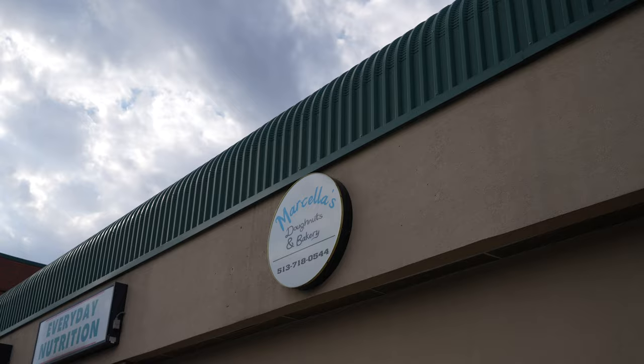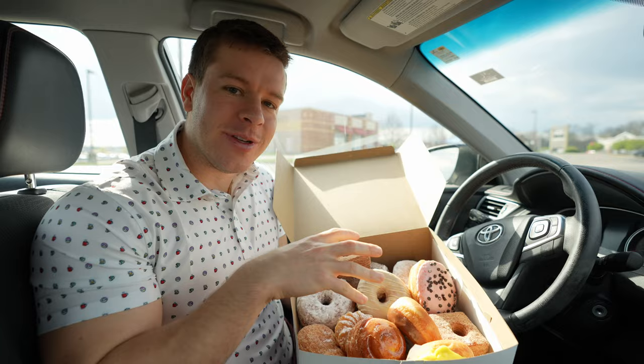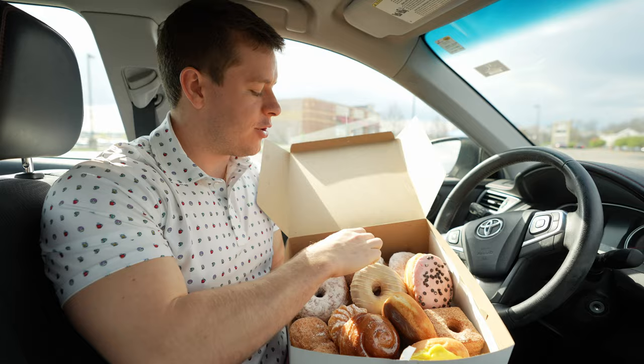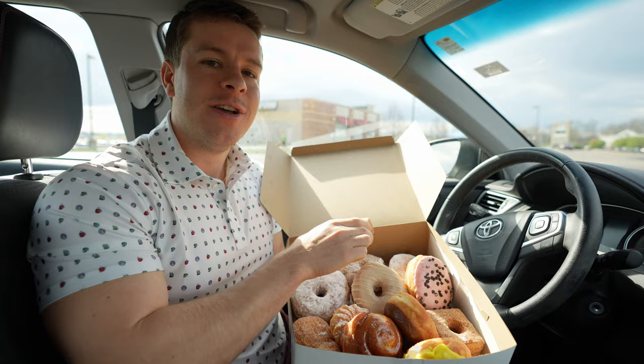So we got our donuts here. I will say it was slim pickings because it's about 10 a.m. and they open at 6 a.m. We actually went to one store — they didn't have cronuts, which is what I really wanted to try because I've never had a cronut before. So we drove down the road to another location and got one of everything they had left, and that's pretty much exactly what we have here.